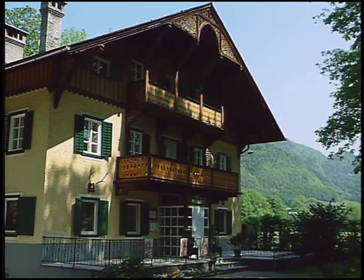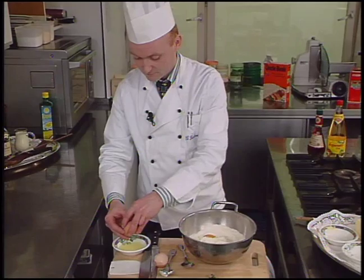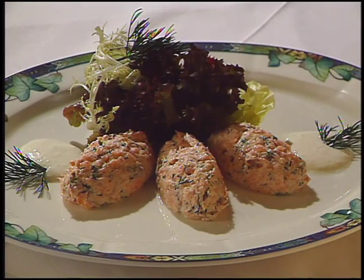Bad Ischel is a town situated in the mountainous lakes region of central Austria. Nearby is Villa Schraat, best known as the summer residence of Austria's last emperor. It has also become known for the cuisine of Gunther Gadebauer's two-star Gomio restaurant. Here is smoked fish tartare.